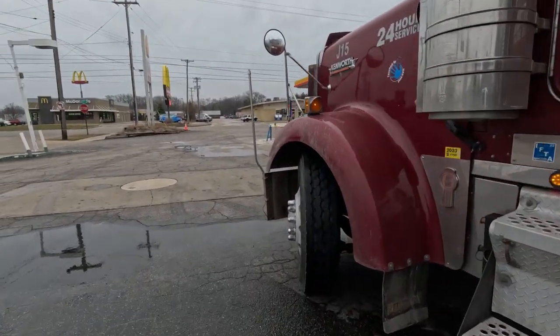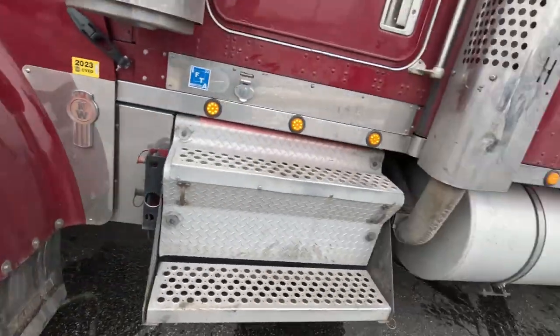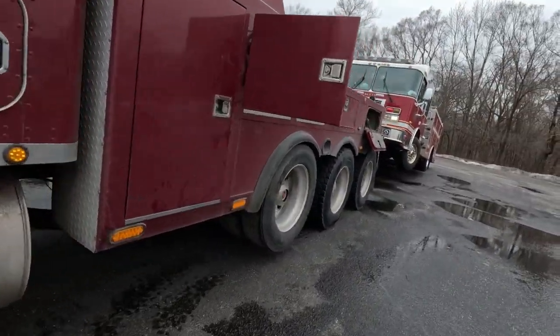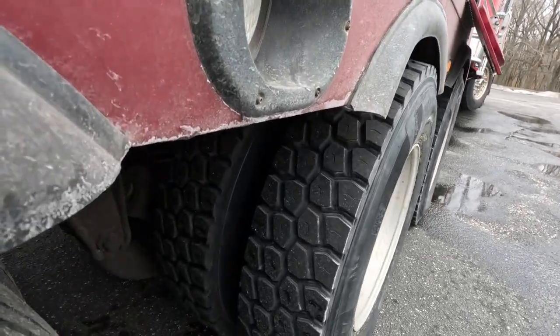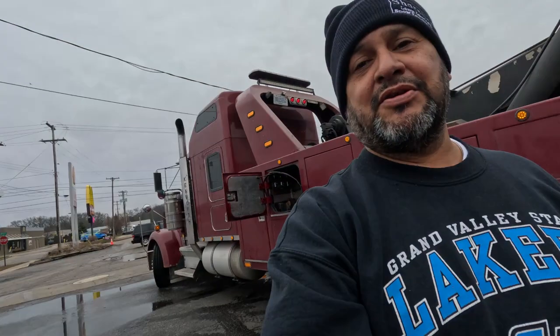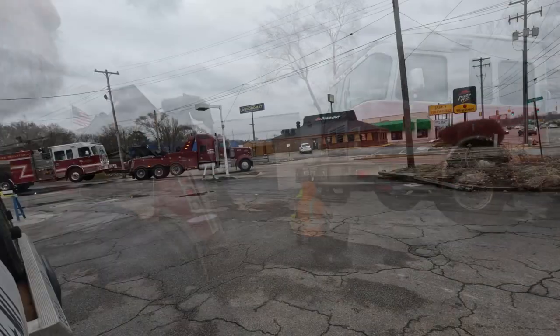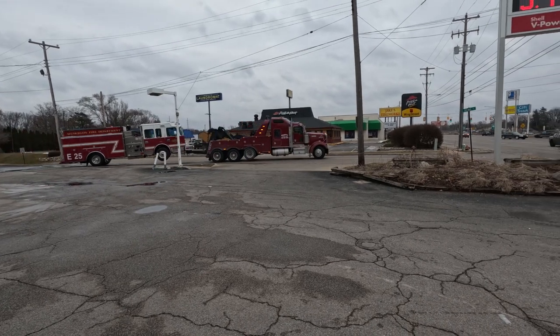This baby got new tires. Those weren't cheap — it's not cheap.